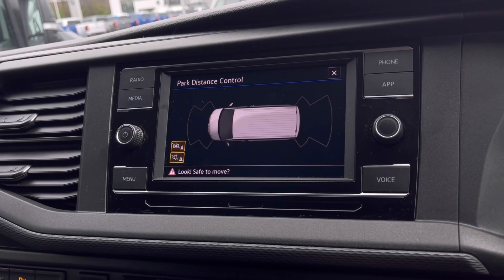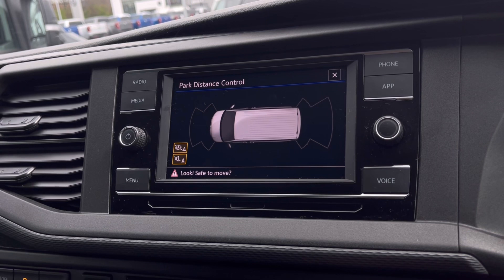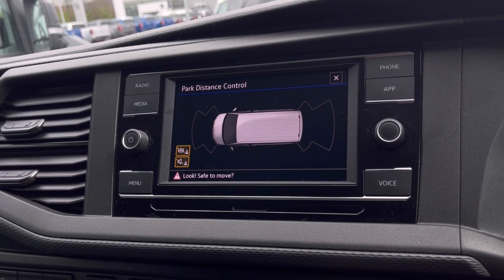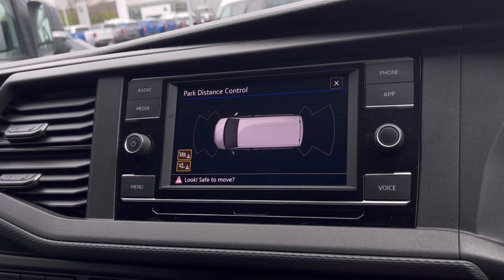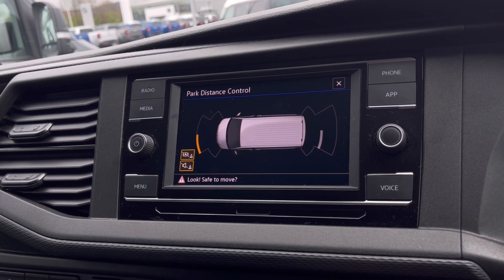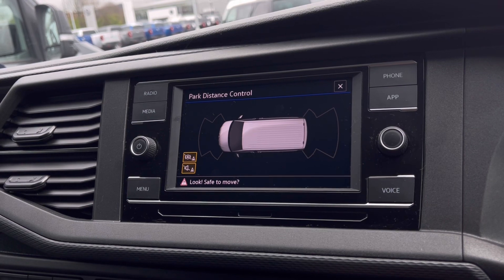With the park pilot, you'll gain confidence while driving in tight spaces, as the front and rear parking sensors ensure safety — especially when manoeuvring out of busy places like shopping centres where parking can be really tight.